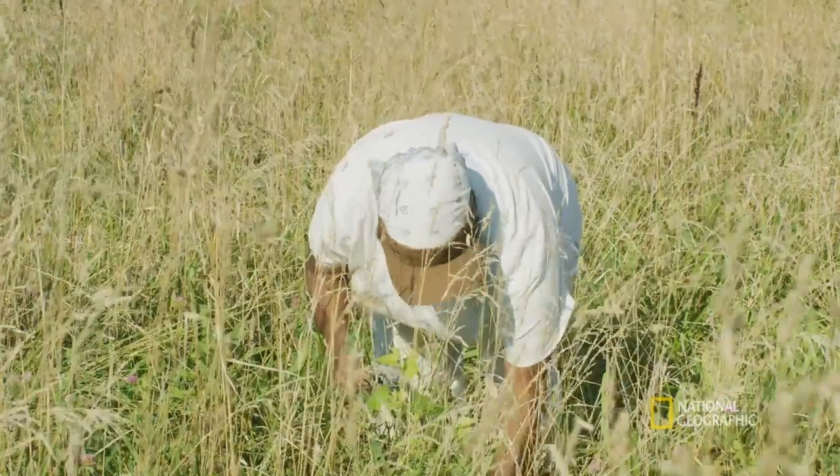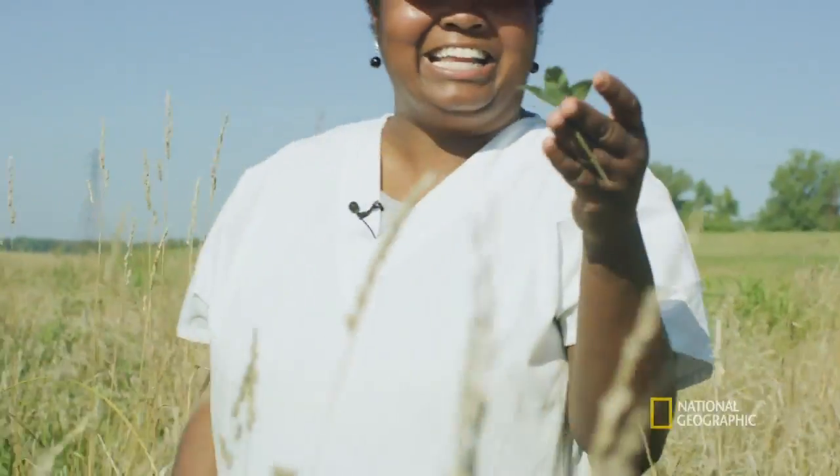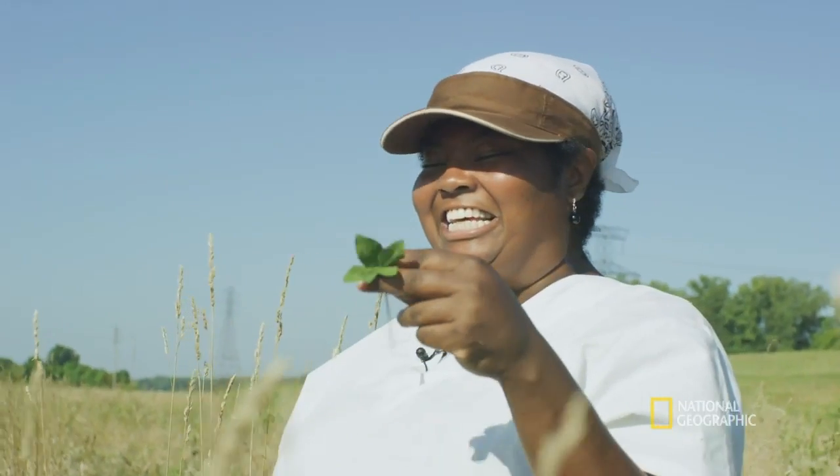Oh wait a minute, here's another one. That's usually a good sign. I like to put traps where I see a lot of four-leaf clovers.